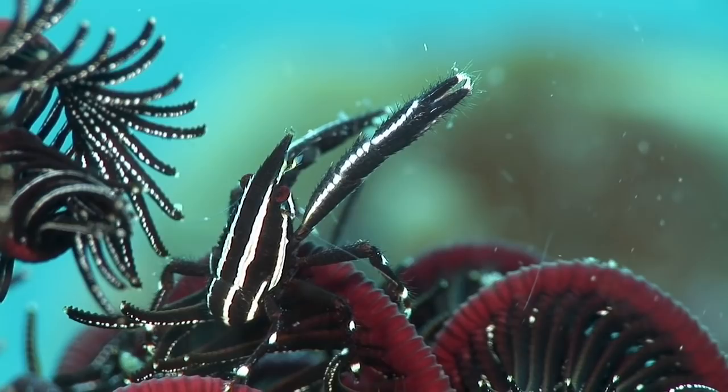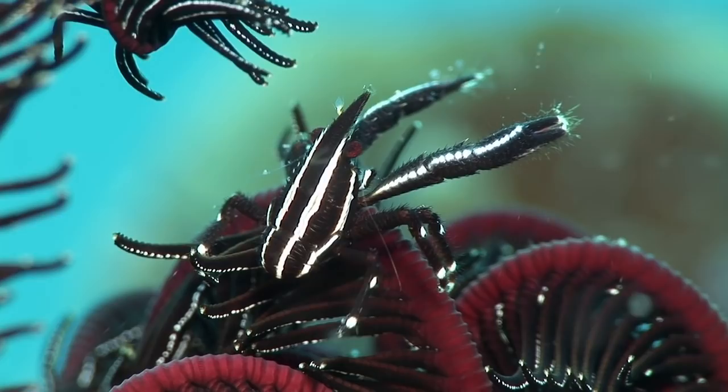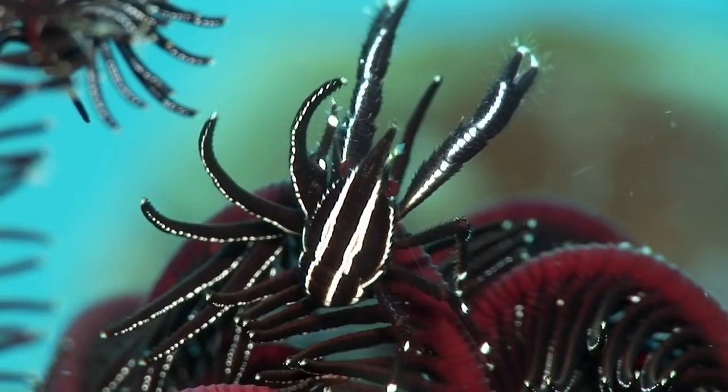Another crustacean, the elegant squat lobster, lives commensally on the arms of crinoid feather stars. It feeds on plankton collected by its host, and its color often matches the crinoid for camouflage.